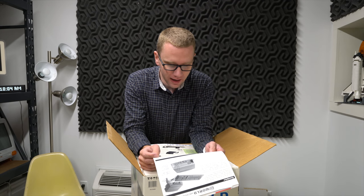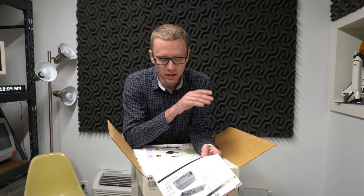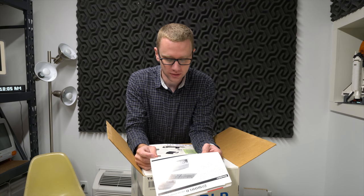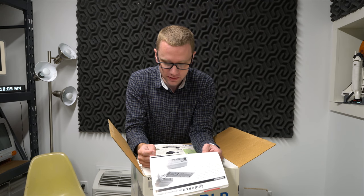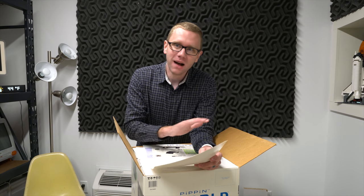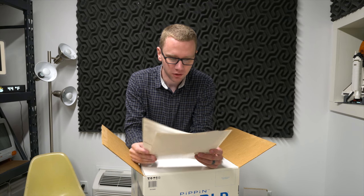10-bit stereo audio input and output. Front-loading CD-ROM. 2 ADB jacks - that name should be familiar; it's the same connector Apple used on the old Macs with the keyboards and mice. They use these for the AppleJack devices - we'll get into this box and then I'll show you those controllers. Standard Apple serial interfaces for printer and modem support. I don't know why you need a printer on a game console, but common sense is sort of out the window when you talk about the Pippin. And then an internal power supply.